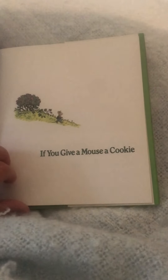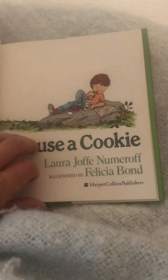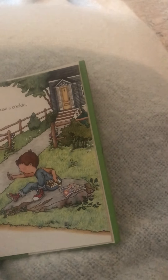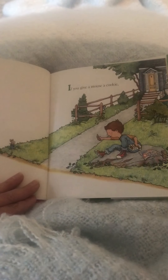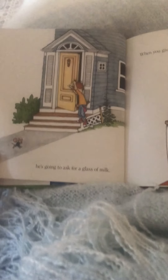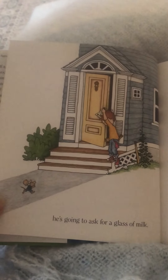If you give a mouse a cookie, he's going to ask for a glass of milk. Why would you get milk? Because milk goes with cookies.